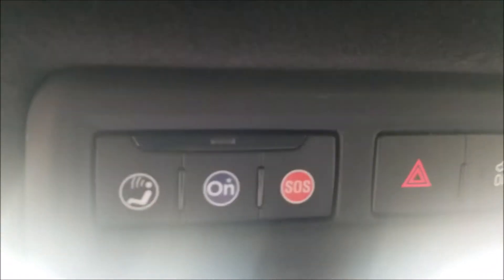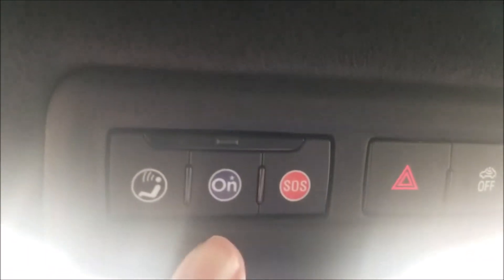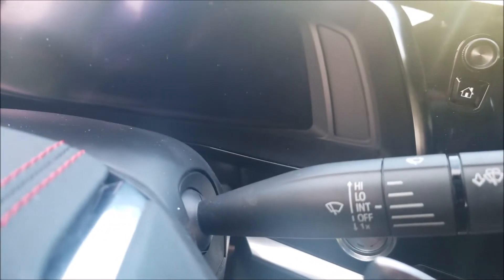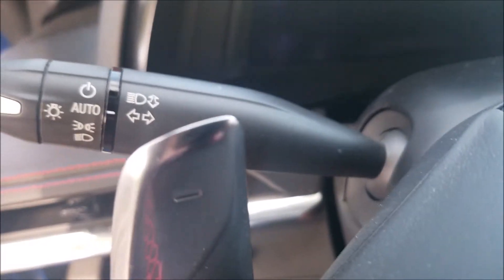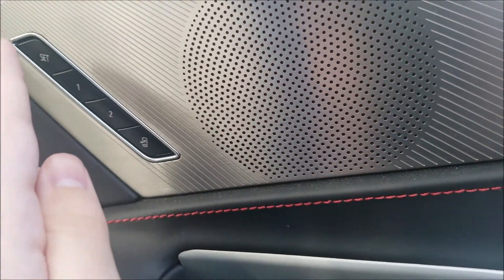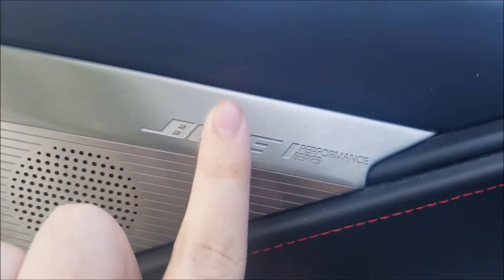All General Motors vehicles include OnStar and SOS for emergency use. There's a hazards button, mirror, and lights up there. On the right you got the windshield wipers, and on the left the headlights and turn signals. You also got gauge lights, audio system, mirror controls, window locks, door locks, and speakers.